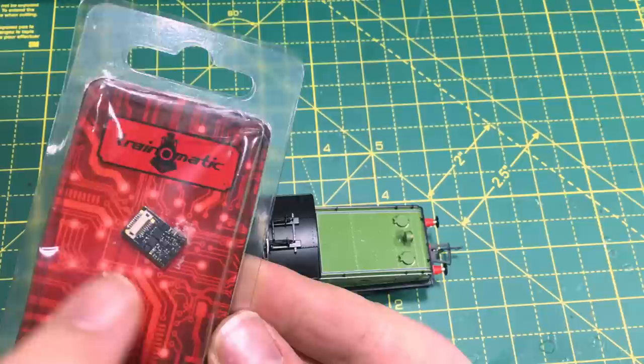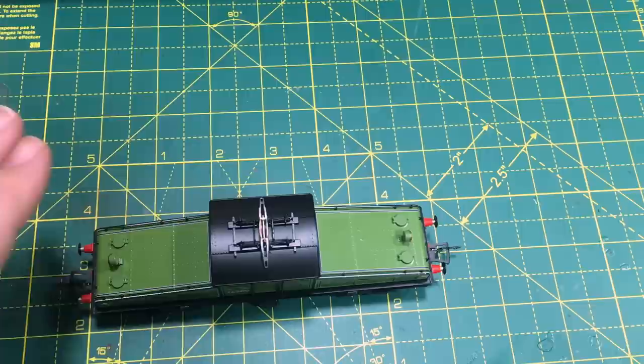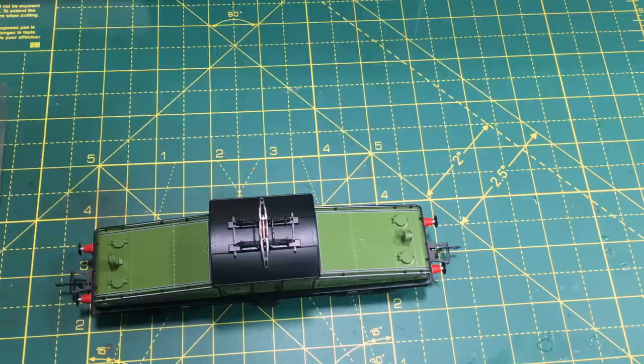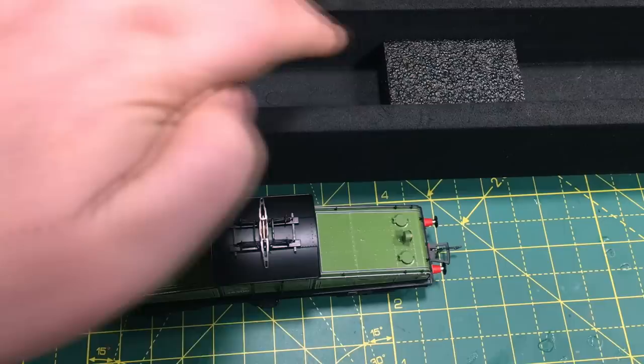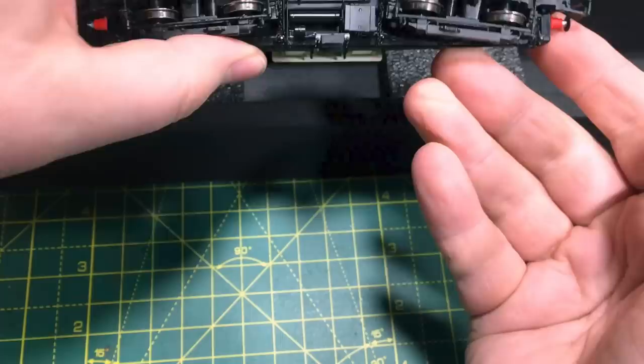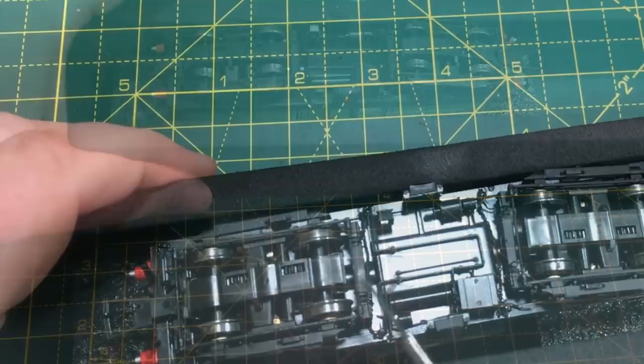On DCC, using the Train-O-Matic Next 18 decoder or another compatible decoder, we are able to control those lights. I'm going to show you the DCC fitting process next, but be warned — the manual for this model misses out a couple of very important steps. First of all, I've prepared a servicing cradle and cut some foam blocks to be able to support the locomotive whilst it's upside down, so that its weight doesn't rest on the quite delicate pantograph.